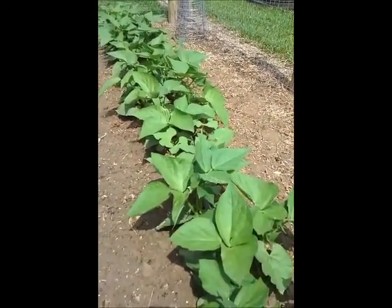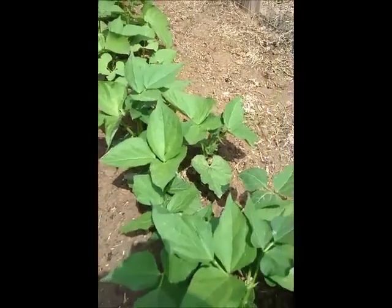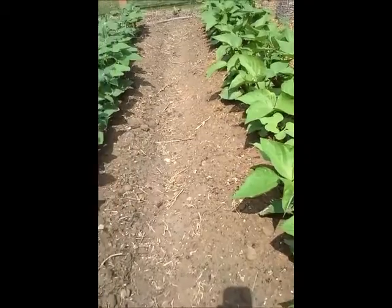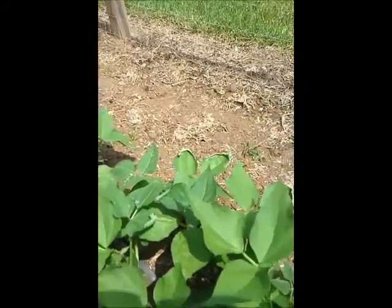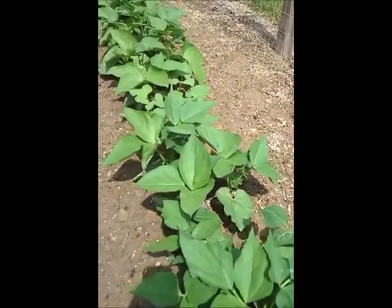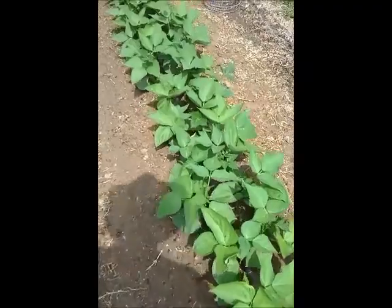Same as with the potatoes, I did alternating rows — two rows within each row — with a soaker hose running down the middle. I put the soaker hose down first and then planted the seed, so I wouldn't have to wrestle the hose around germinating plants after the fact.